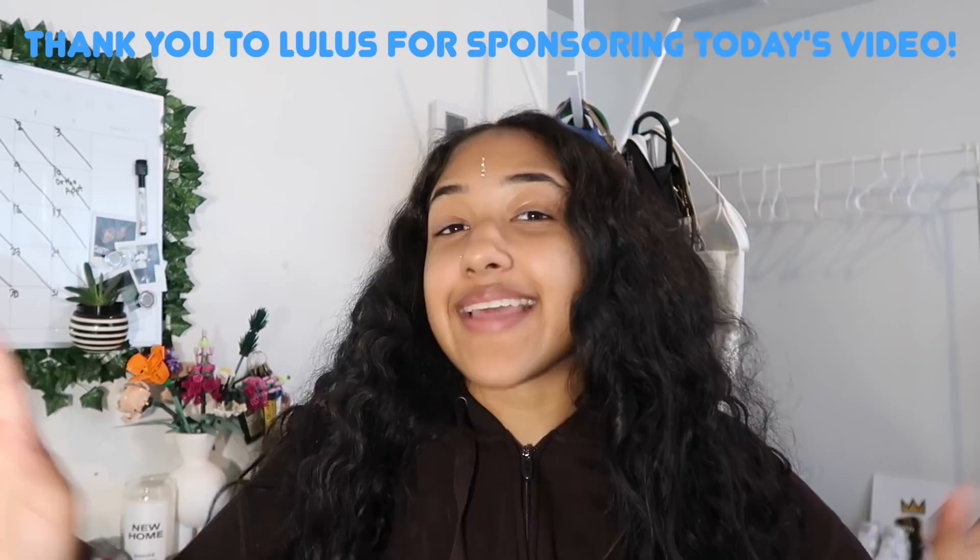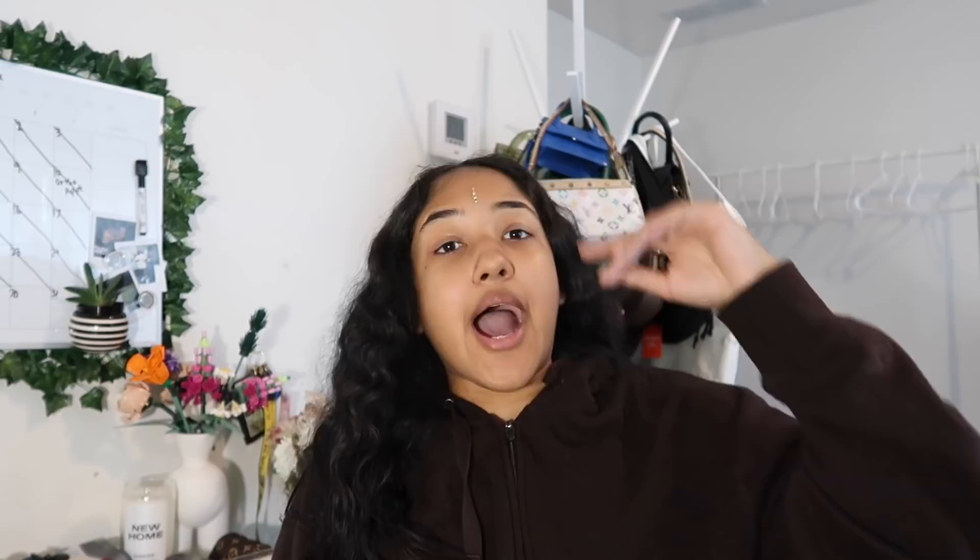Which leads me to the sponsor of today's video — thank you so much to Lulu's for sponsoring today's video and sending me over a bunch of dresses and other items I can pick out for my date tonight. I'm gonna show y'all everything they sent over and I'll link everything down below so y'all can shop as well. They have a ton of dresses, dressed-up stuff, as well as casual tanks and pants.